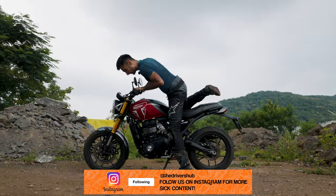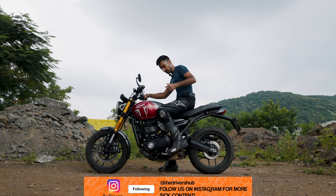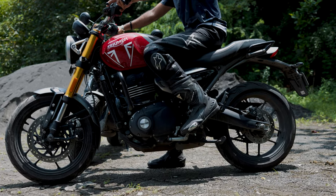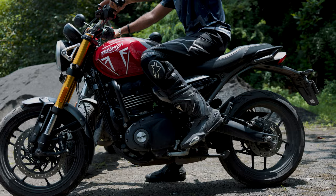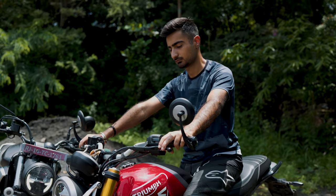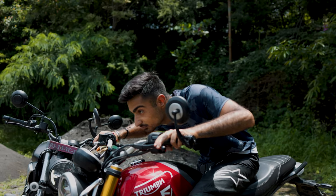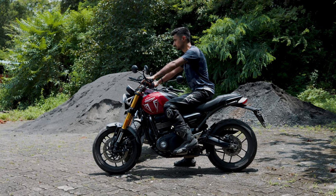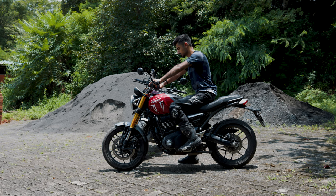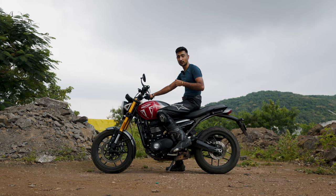The Speed 400, on the other hand, is more committed in terms of riding ergonomics. The footpeg is further back compared to the Maverick, which makes you lean into the bike much better, and even the handlebar is further ahead, so you are going to be attacking the bike a little bit more compared to the Maverick 440. Under my bum, it feels like a very compact motorcycle, giving you the confidence to really chuck it about. The best part is that since the bike is so compact, it takes very small inputs to make the bike do what you're asking for.